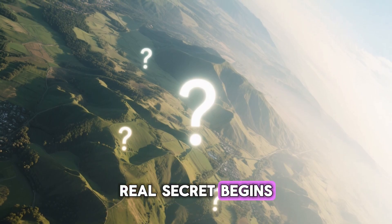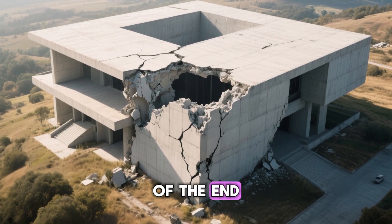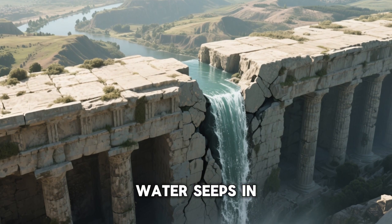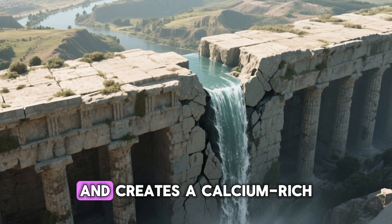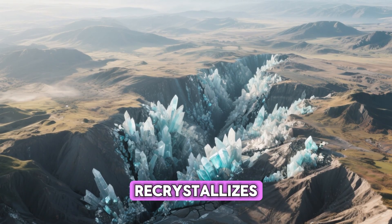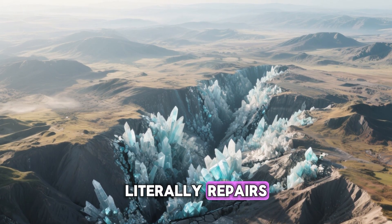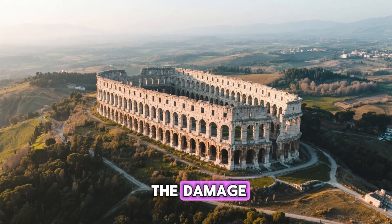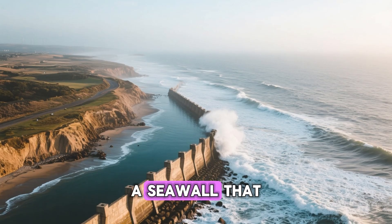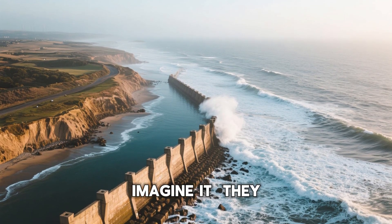This is where the real secret begins. When cracks form in modern concrete, it's the beginning of the end. But when cracks form in Roman concrete, it's just the beginning of a repair. Water seeps in, dissolves a bit of that leftover quicklime, and creates a calcium-rich solution that flows into the crack. There, it re-crystallizes, forming new minerals that bond the fracture shut. The concrete literally repairs itself from the inside out — it doesn't just seal the damage, it rebuilds its strength. Imagine a bridge that could heal its own cracks. The Romans didn't imagine it. They built it.